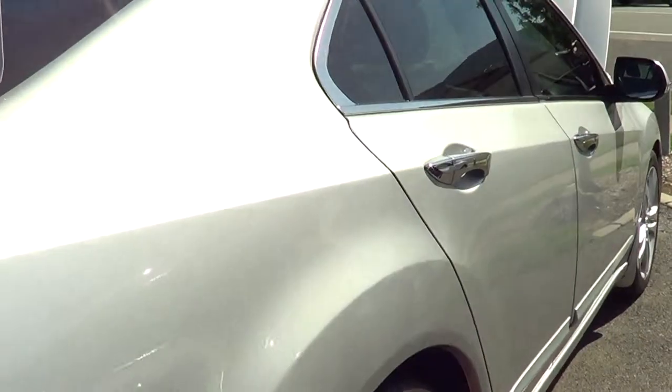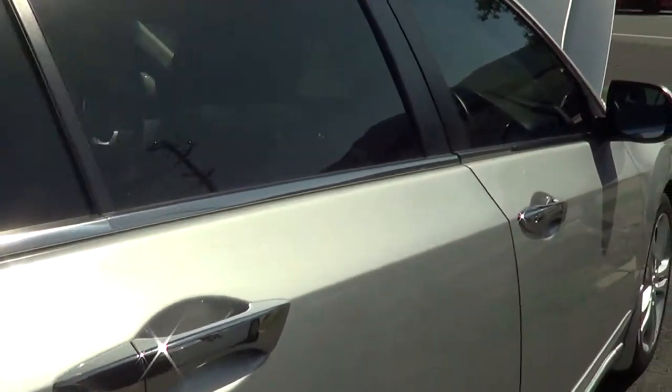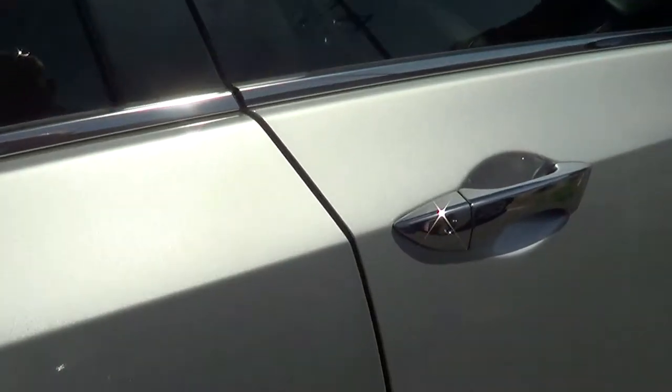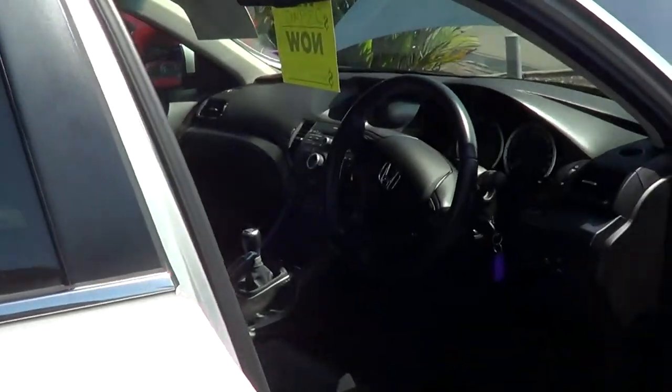Just down the other side — everything's all nice and tidy, nice and clean. There are a few little light scratches; I don't think you're going to be able to see them on the camera though. As I said, a bit of hand polish would be able to get them out.